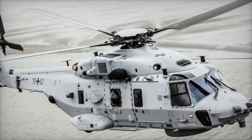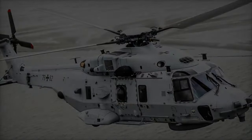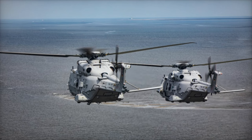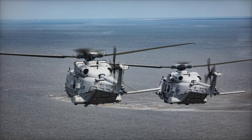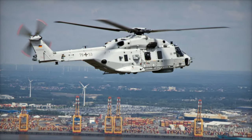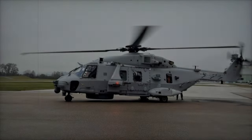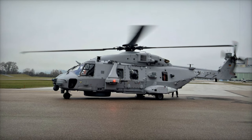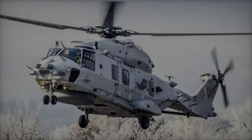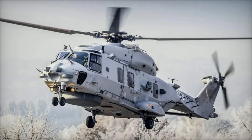The NH-90 itself is a versatile twin-engine, multi-role helicopter built to meet NATO's requirements for modern rotorcraft. It is produced by NH Industries, a consortium of Airbus Helicopters, Leonardo Helicopters, and Fokker Aerostructures. The NH-90 comes in two main variants: the Tactical Transport Helicopter (TTH) and the NATO Frigate Helicopter (NFH). The TTH variant is designed for army missions such as troop transport, medical evacuation, and utility tasks, while the NFH variant excels in naval operations like anti-submarine warfare, search and rescue, and maritime surveillance.